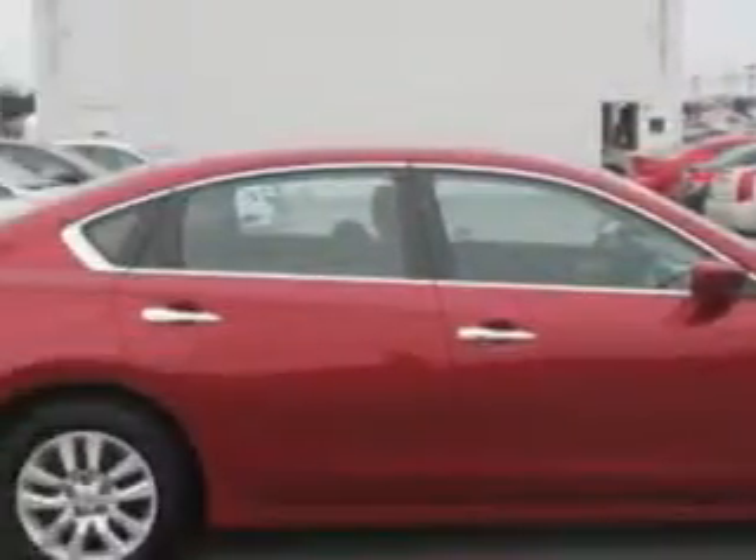Check out this Cayenne Red 2013 Nissan Altima, equipped with a four-cylinder engine and a CVT transmission.